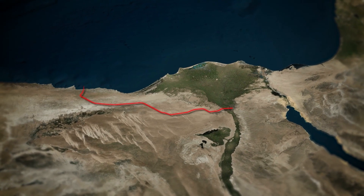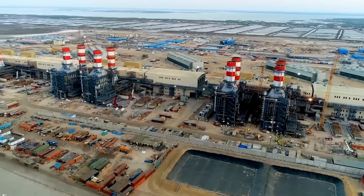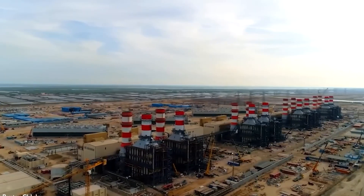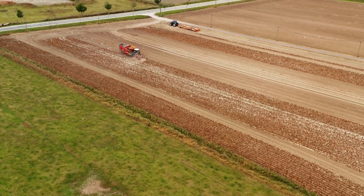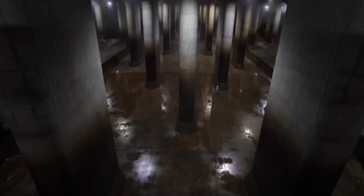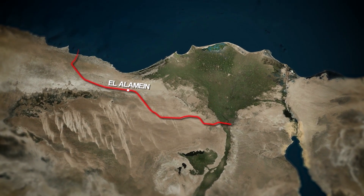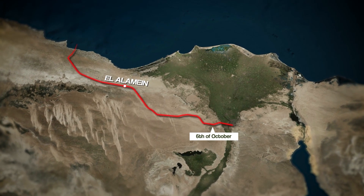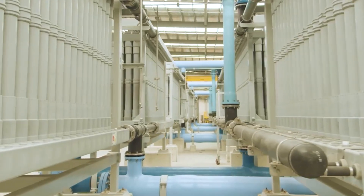Contrary to common belief, the new Delta project isn't focusing on utilizing Nile River water for irrigation. Instead, it's banking on a forward-thinking approach — recycling wastewater from residential, commercial, and agricultural sources. This recycling takes place at the Alum Water Treatment Plant, currently under construction, which is poised to provide up to 7.5 million cubic meters of water daily. The remaining required water will be sourced from two other wastewater treatment plants situated near Giza and 6th of October City, along with underground reservoirs. Notably, seawater desalination plants won't be incorporated due to their high costs.